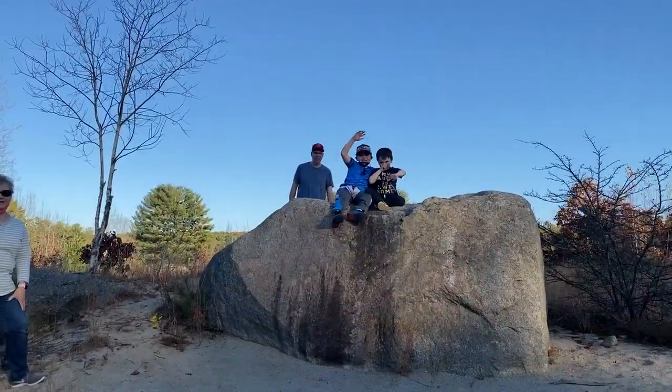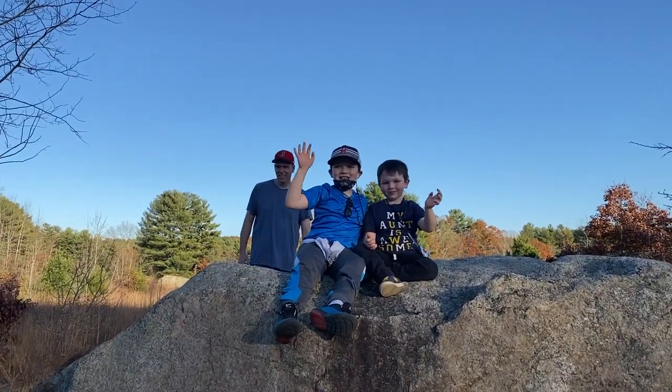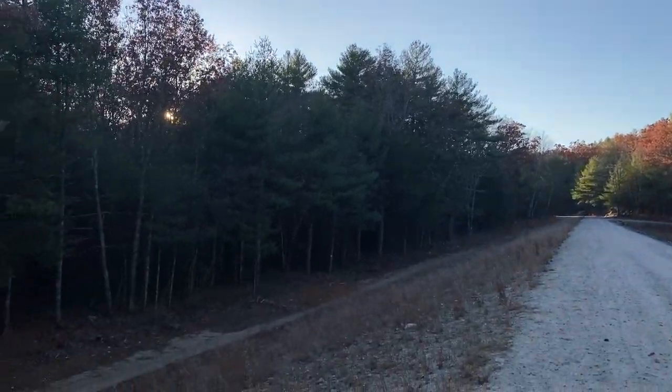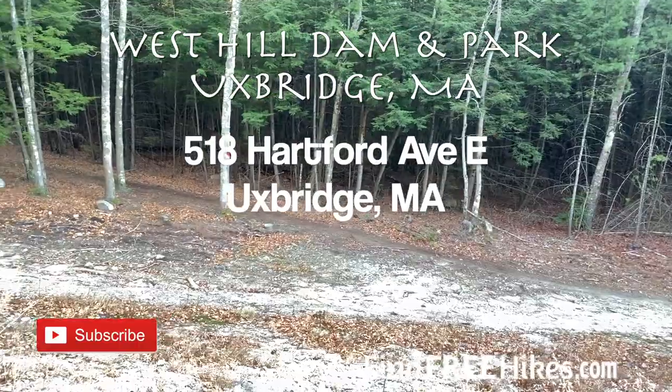Tons of trails, places to explore, and wildlife to see made for a very enjoyable walk through the West Hill Park and the West Hill Dam. Best of all, this adventure was completely free. And as my friend Mr. Petritus always says, if it's free, it's for me.